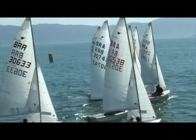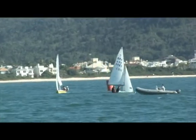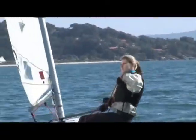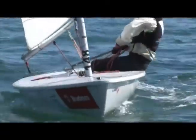Dos dois dias de competição, foram cinco regatas com largadas ao meio-dia e 11 horas da manhã. A etapa da Copa levou à raia mais de 40 velejadores.